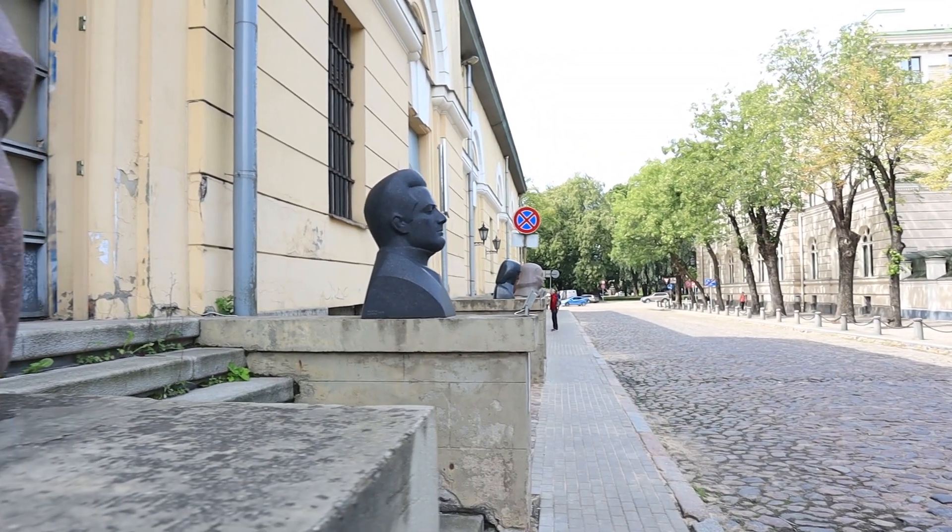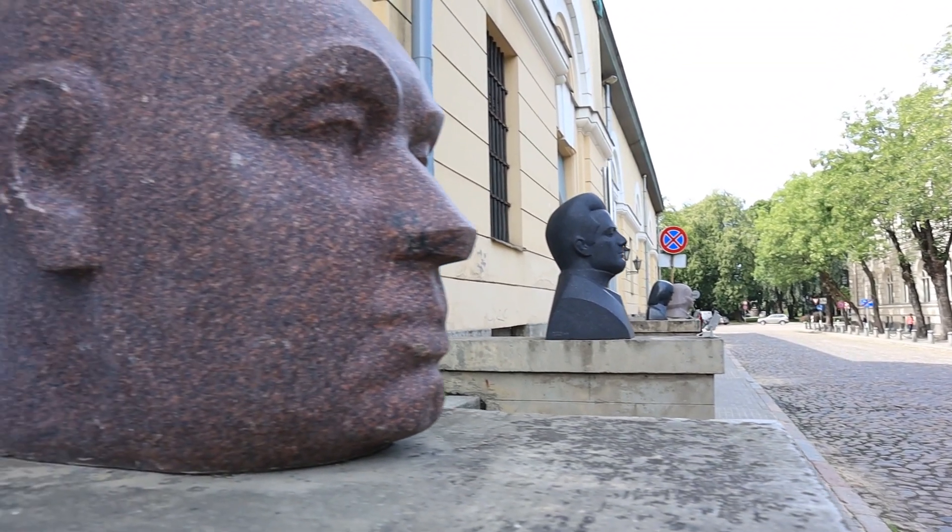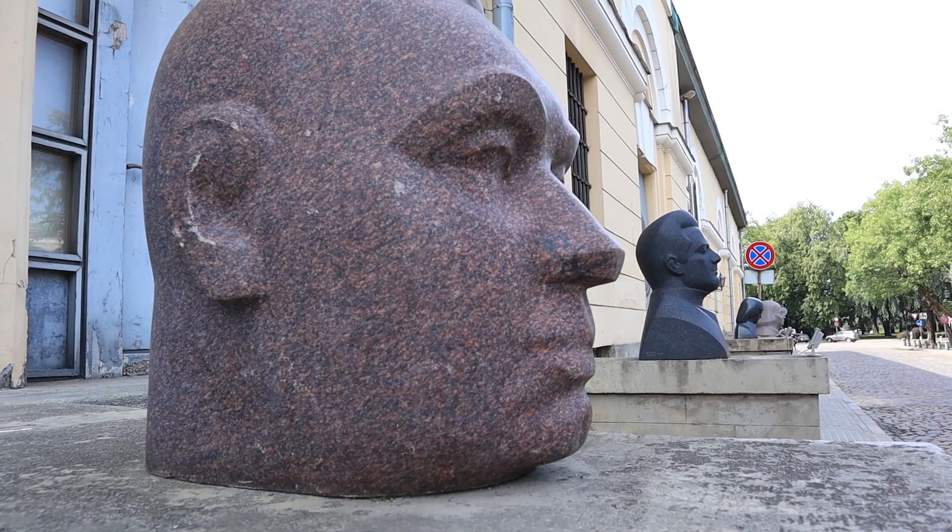Di fronte a questa piccola piazzetta c'è l'arsenale imperiale dello zar, che ospitava gli armamenti e che oggi è dedicato a mostre di artisti moderni e contemporanei. All'esterno ci sono tutte le statue, un po' inquietanti, in marmo degli artisti che hanno esposto le loro opere all'interno dell'arsenale.